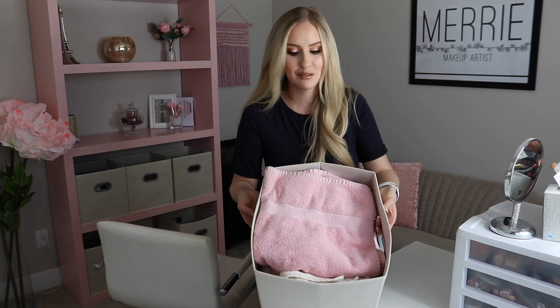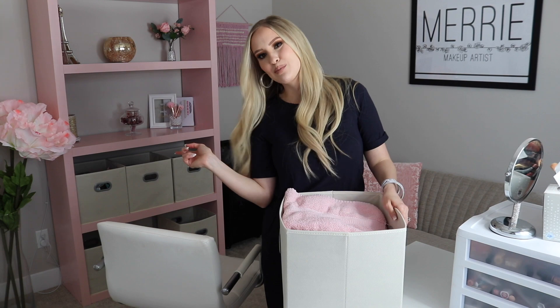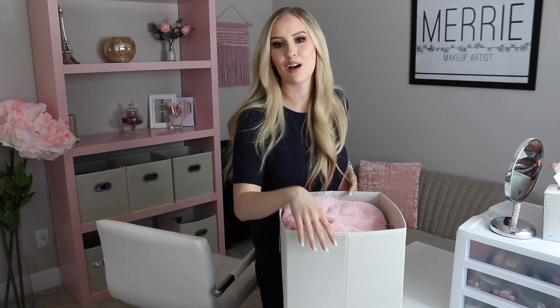This bin is full of towels because I lay down a clean towel under my setup every time I do a client. And then the last bin you don't need to see — it's just random scissors, Clorox wipes, and stuff that's not very cute.